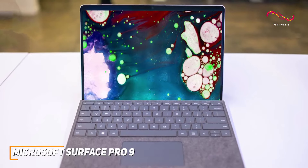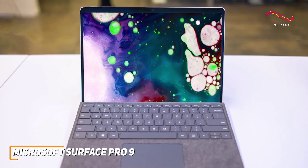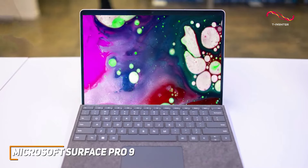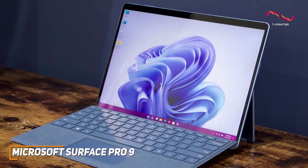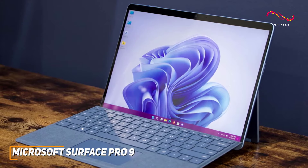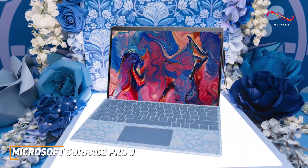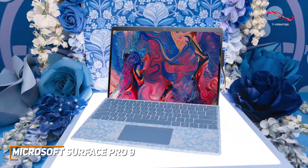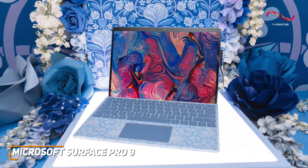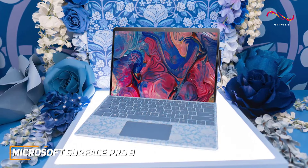The Surface Pro 9 stands as the epitome of innovation. Its ability to seamlessly transition between work and play makes it the ultimate all-in-one device — from professionals requiring a portable workstation to creative minds seeking a canvas for their ideas. Not to mention the ease of use for Microsoft 365 applications; Windows 11 feels smooth and user-friendly. It's the best overall Windows tablet, combining breathtaking design, unparalleled performance, and a suite of accessories for a diverse range of users.